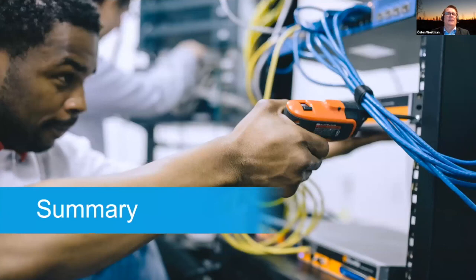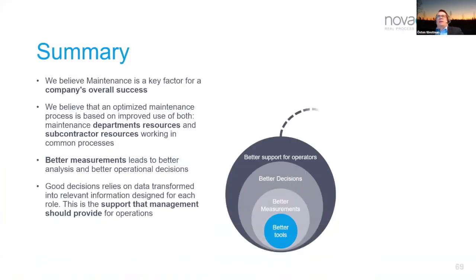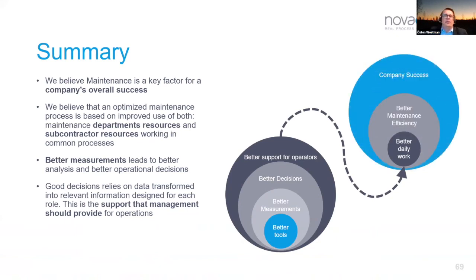In summary, we truly believe that maintenance is absolutely a key factor for a company's overall success. An optimized maintenance strategy can be achieved in smarter ways — we need to feed this ongoing wheel of improvements hour by hour, day by day, year by year to be more efficient, utilize resources better. Measurement is critical — better measurement leads to better analysis and better decisions. We need to transform data into real information to get proper decision support.